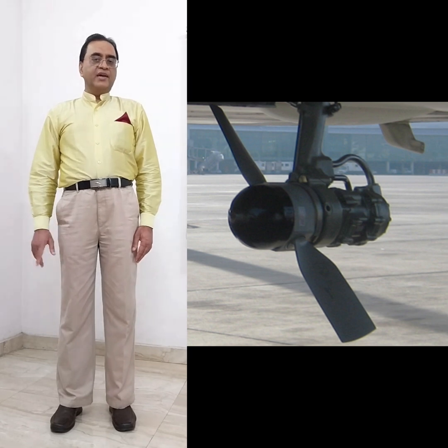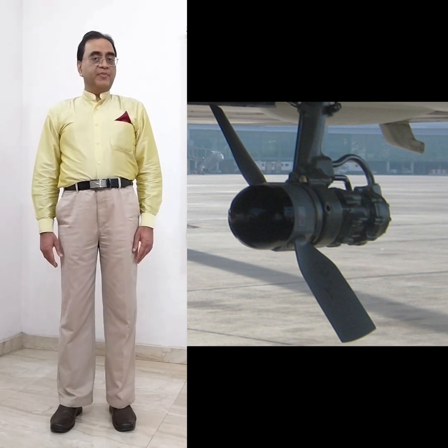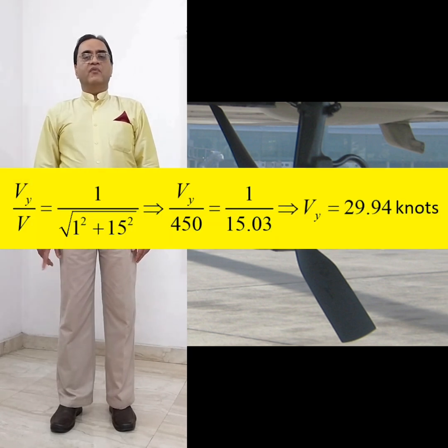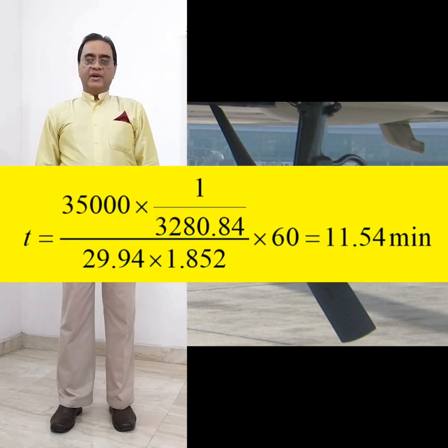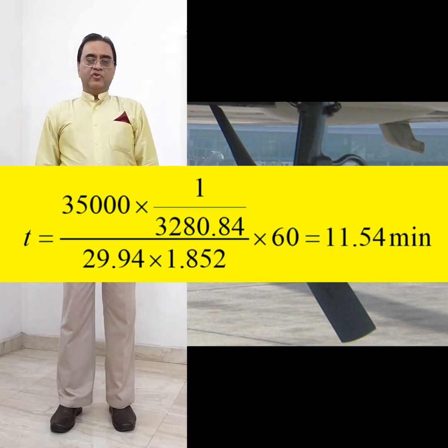Now we have a triangle from which we can find out the vertical speed. So Vy divided by V is equal to 1 over the square root of (1² + 15²), and V is already given as 450 knots. So Vy is calculated from this. Time can then be calculated as vertical distance divided by vertical speed. The answer comes out to be 11.54 minutes.